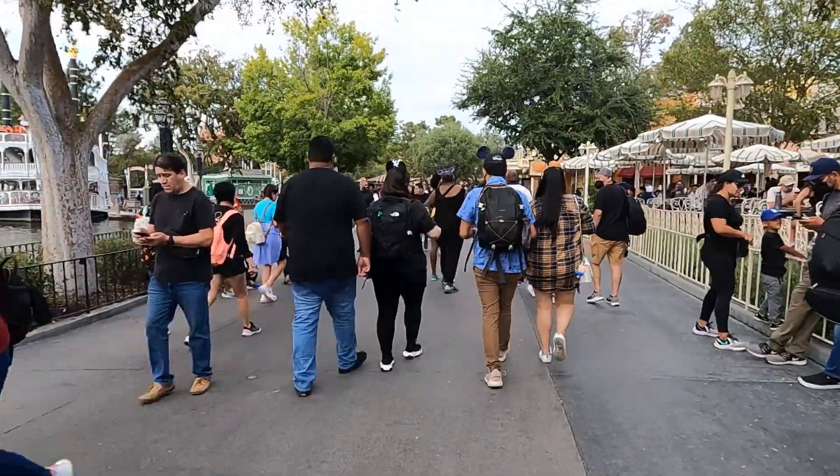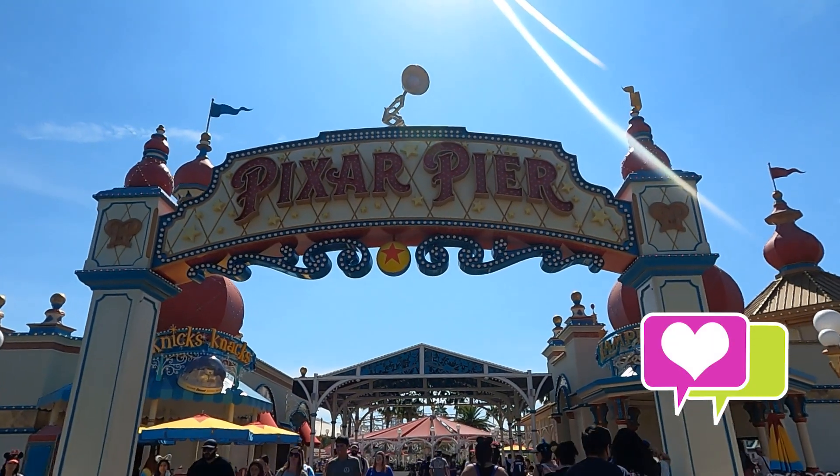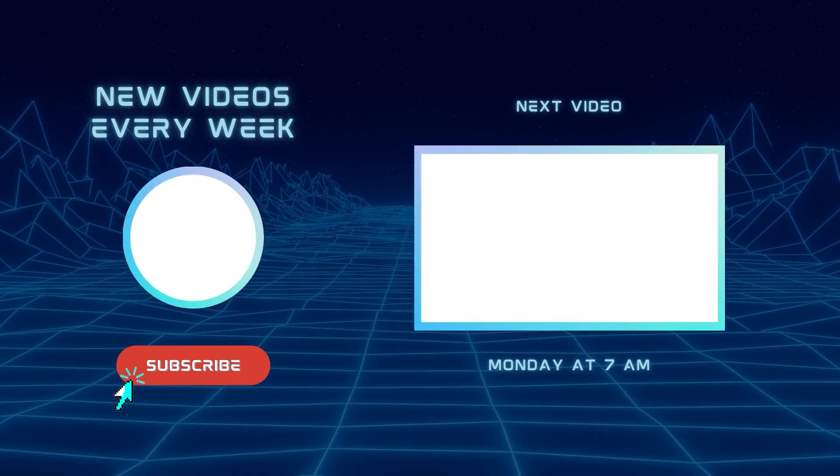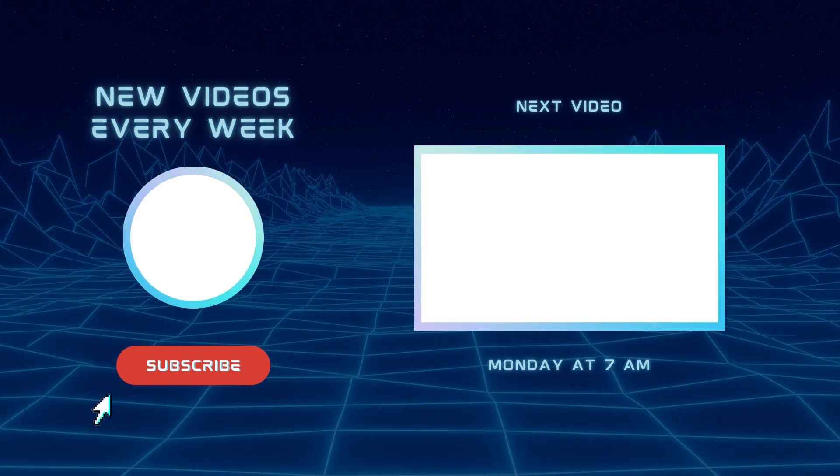Love Genie Plus? Hate the idea of it? Let me know your thoughts in the comments down below, and make sure you hit the subscribe button to stay in touch. I'll see you next time. Bye.